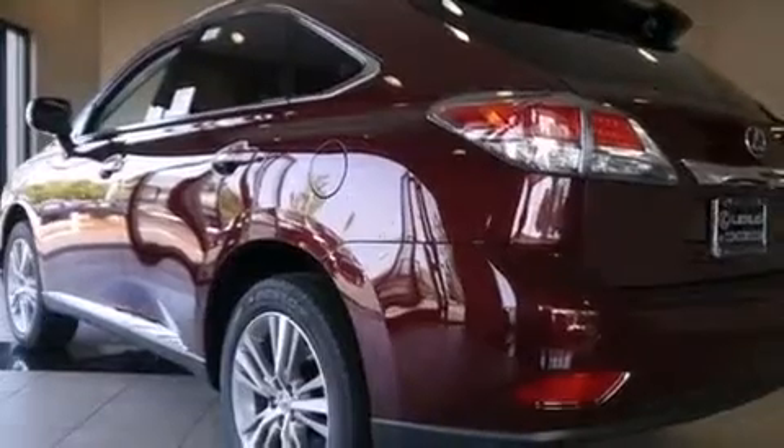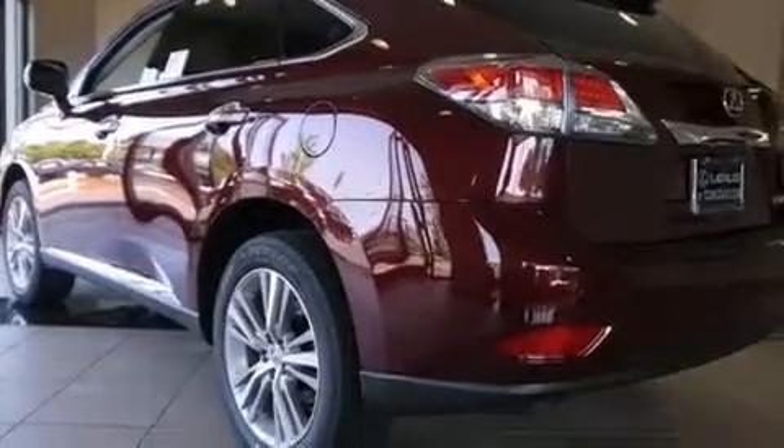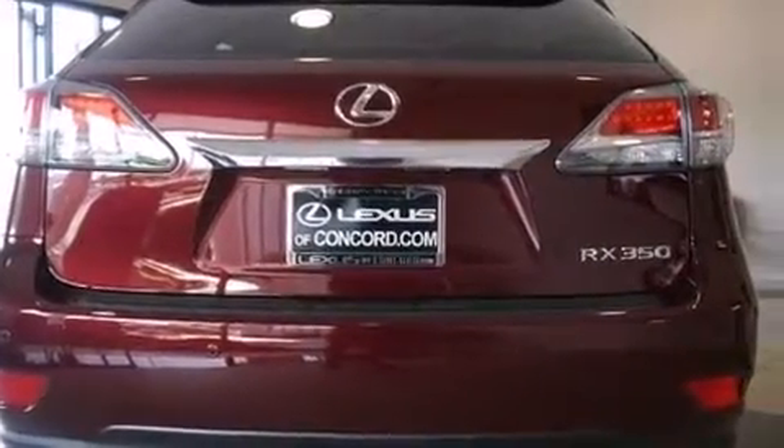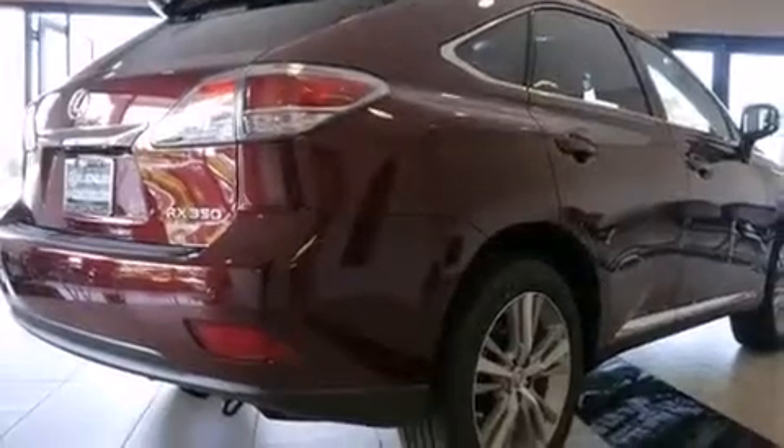Its top features include a navigation system, Bluetooth cell phone integration, voice recognition, speed-sensitive volume controls, a low-tire pressure indicator, a premium audio system, and satellite radio.